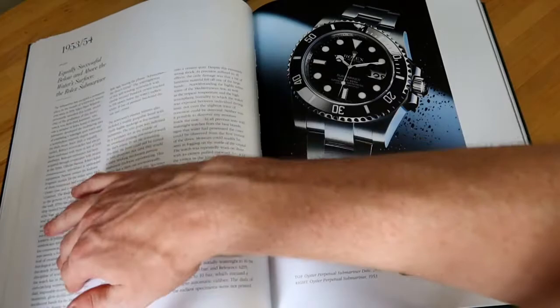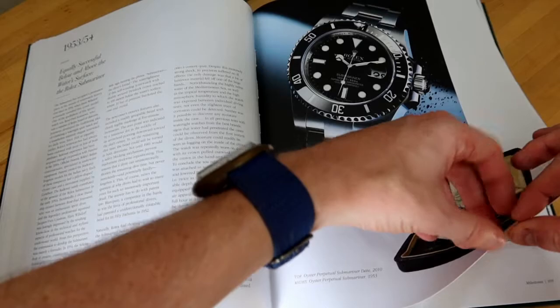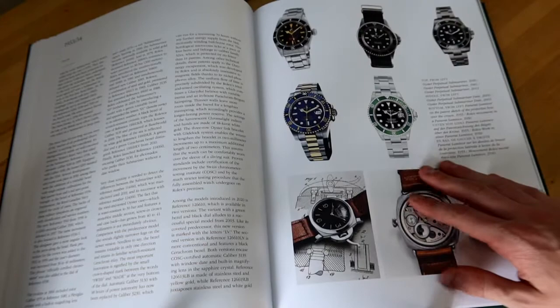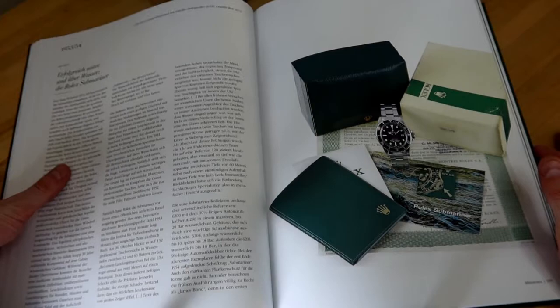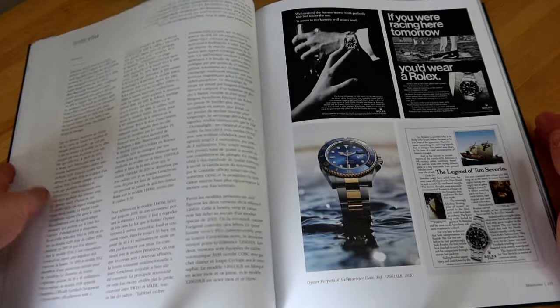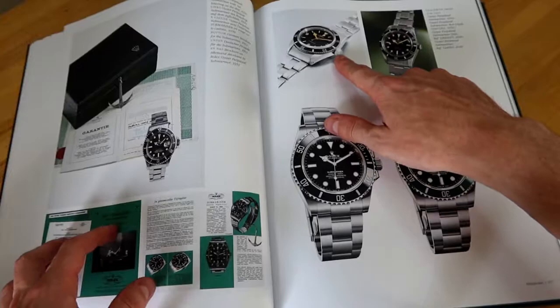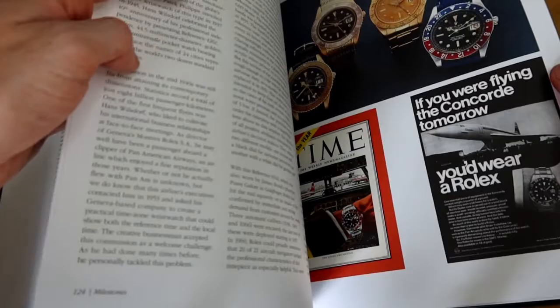Then there's a whole section — and this was incredible — because the way they typically laid these out was with one section for English, German, and French, but for this section they actually split it out so all the text is English, which really allowed them to extend the number of images you can see of these watches. You can see incredible red Subs, the Kermit, some of the modern versions of these pieces. You see a beautiful full-set red Submariner, some of the Comex divers, ads for Rolex watches — just ridiculously pristine.